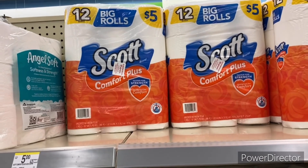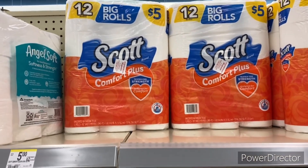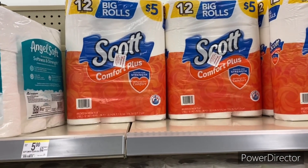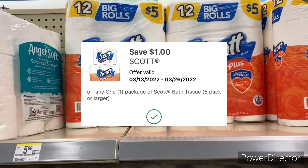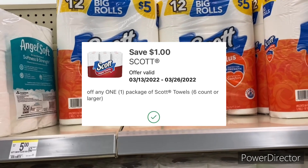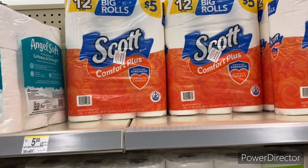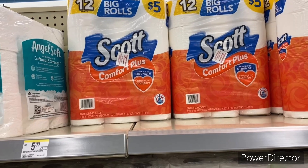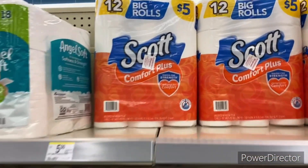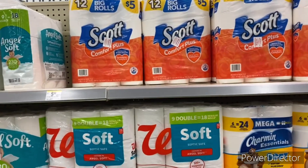The next deal is the Scott Comfort Plus big rolls 12-count for five dollars, and the six-pack paper towels for five dollars as well. Buy one get one 50% off — one is five dollars, one is $2.50, total $7.50. There is a $1 off one Scott Comfort Plus digital bringing it down to $6.50, and a $1 off one Scott paper towels digital bringing it down to $5.50 — $2.75 each. You can also submit your receipt to Fetch Rewards for points back, so definitely stock up.